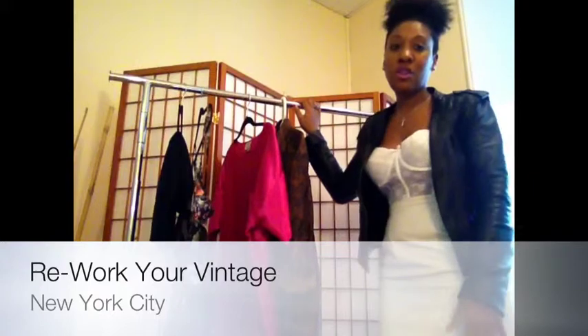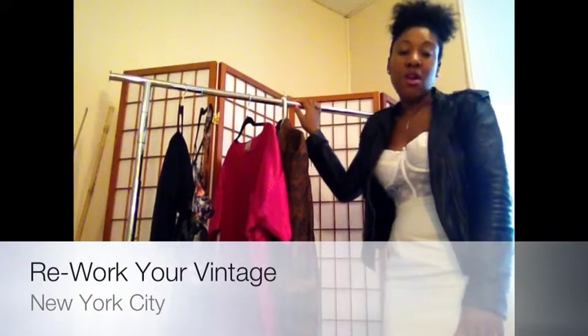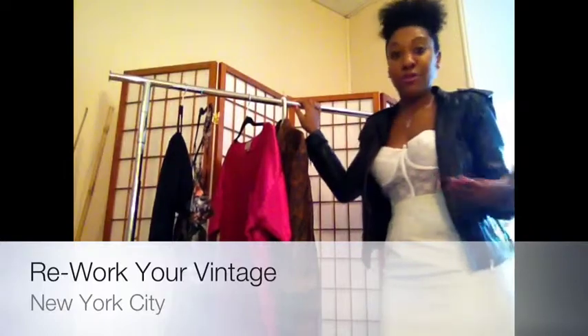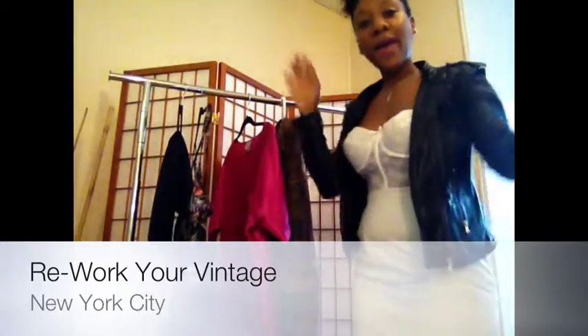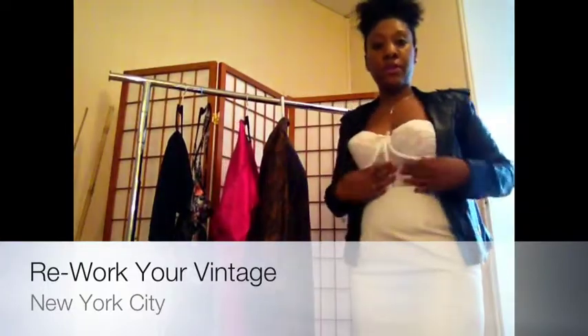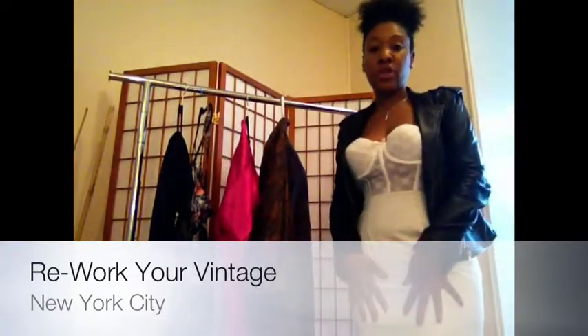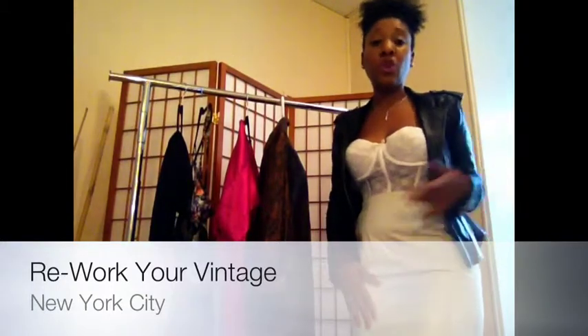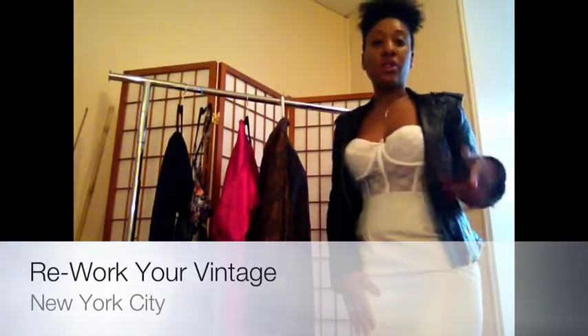I wanted to show you guys how I typically pair some of my vintage pieces with more modern pieces to give it a fresh new look. I'm actually wearing one today as you can see — actually these two pieces: this bustier and this white leather skirt are both vintage pieces. I got this from a shop that just opened in Brooklyn called Shirley and Alice.